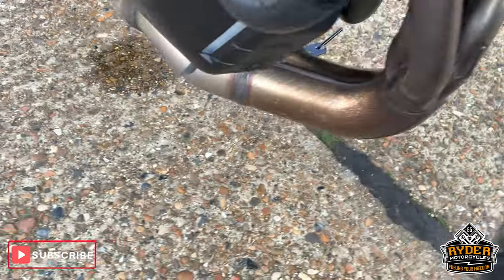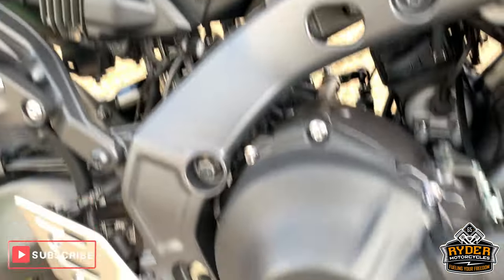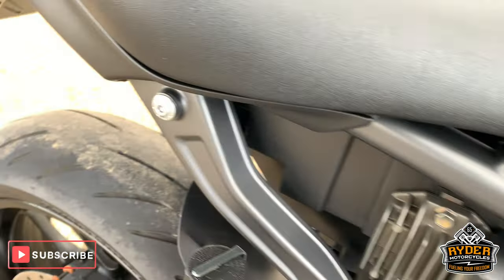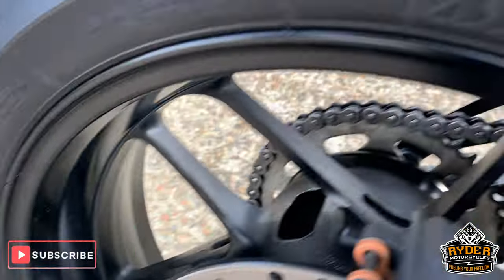The exhaust is really good. The casing's really good. Engine as new — all as it should be for a new bike.